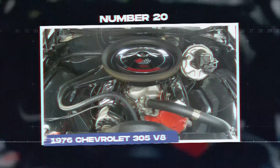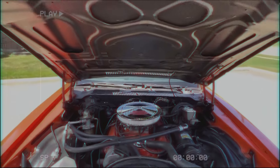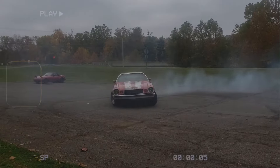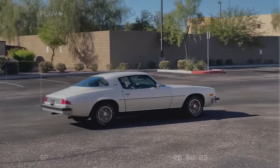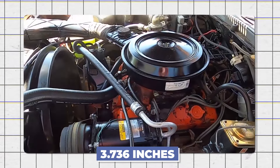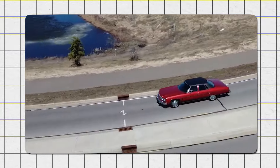Number 20: the 1976 Chevrolet 305 V8. The Chevrolet 305 V8 was made from 1976 to 1992 and became known for its poor performance and reliability problems. Many people criticized this engine for its low power, which came from its small bore size of 3.736 inches. This limited airflow and resulted in weak combustion, leading to less horsepower.